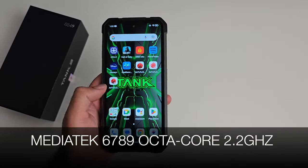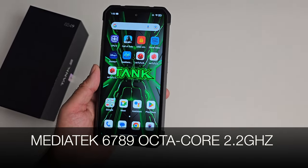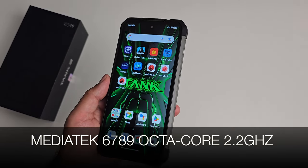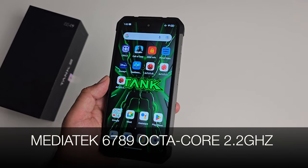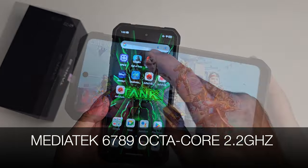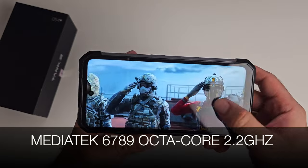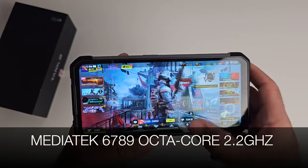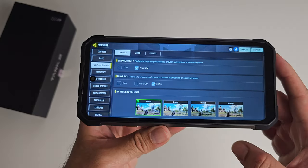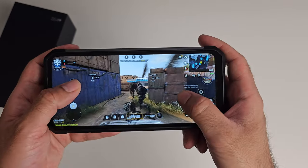The Tank 2 is powered by the MediaTek 6789 octa-core clocked at 2.2GHz. This is quite an old chipset, certainly not expected in 2023, though it will still run and play nearly any app from the Play Store including COD Mobile. There are many other mid-range chipset options they could have picked instead. For testing, let's look at COD Mobile graphics settings — maximum supported graphics is medium and the maximum frame rate is high.